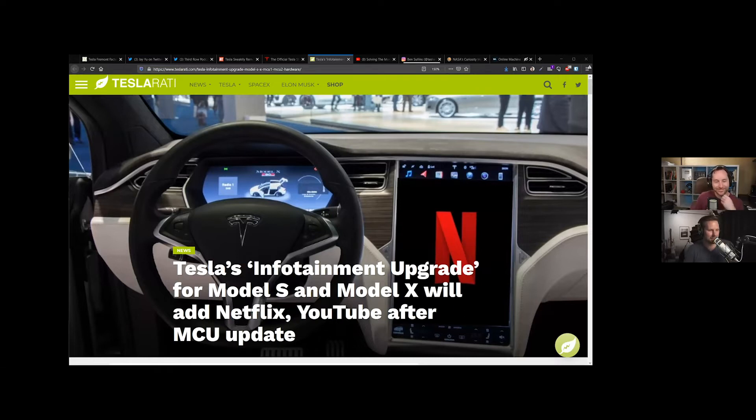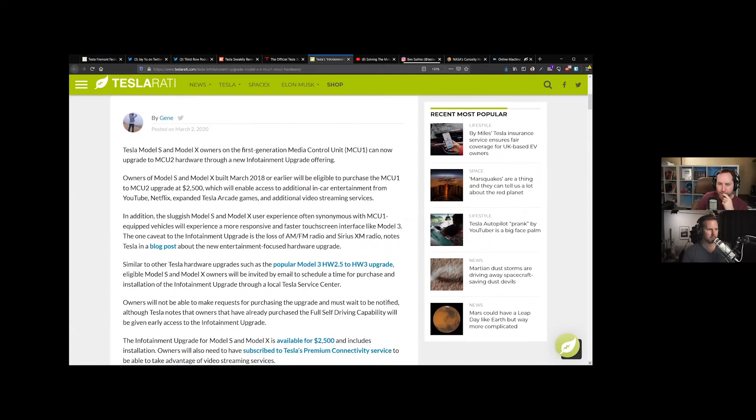Tesla is now offering an infotainment upgrade for Model S and Model X. That big beautiful 17-inch portrait mode screen in the older ones has what's known as MCU1. MCU1 is missing a ton of features, such as the ability to do Netflix, even things like Sentry Mode, and some of the newer more advanced features like Spotify. You can now upgrade that to MCU2 for $2,500. This is right in line with what Elon had said. It does, however, remove AM, FM radio, and SiriusXM.